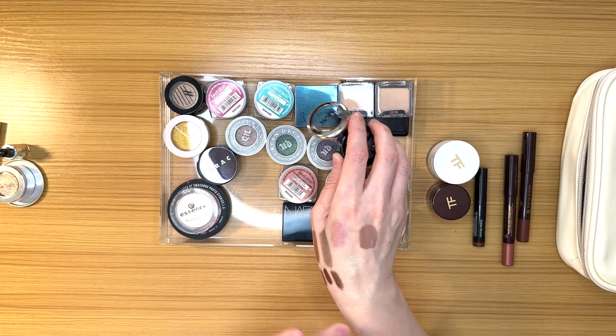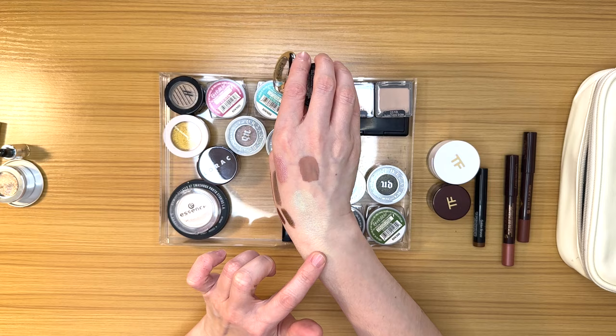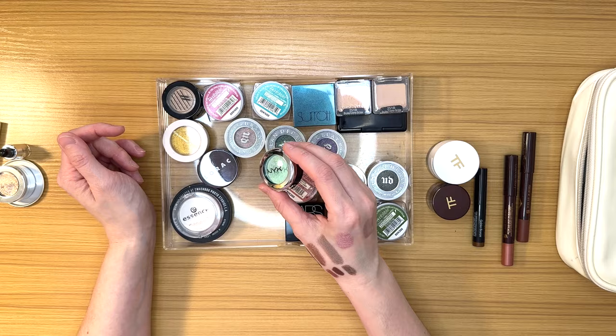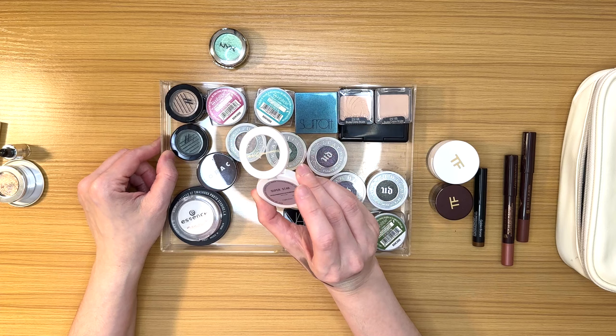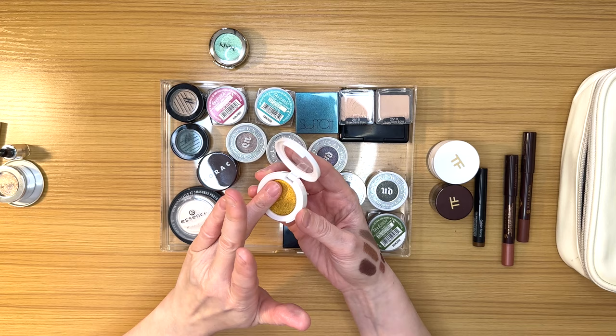Every time I swatch the NYX Mermaid Sirène I think, 'but do I really want to get rid of this?' It is a cool topper with a fun shift. But I have new shifty shades — like the Clionadh shadows I won at the Creators and Friends event in Vegas back in December that I haven't even worn yet. And then there's this Colored Rain shadow — I keep saying I need to use it more because it's a bright, bright yellow gold, but I never reach for it because I rarely do single shadows.